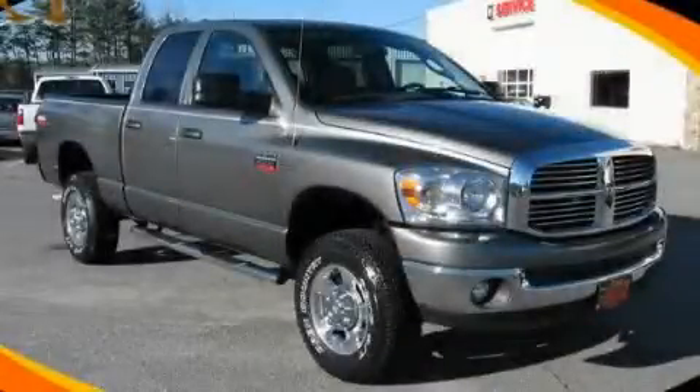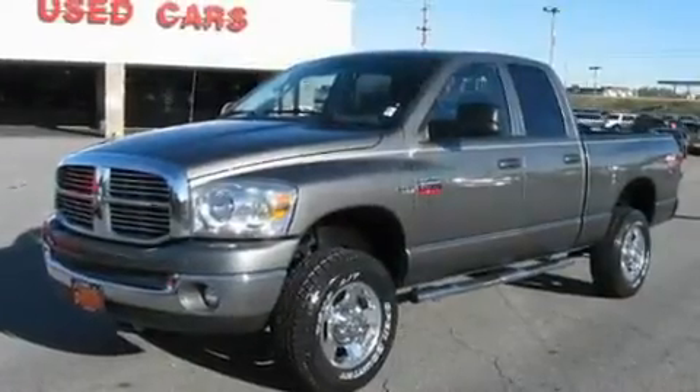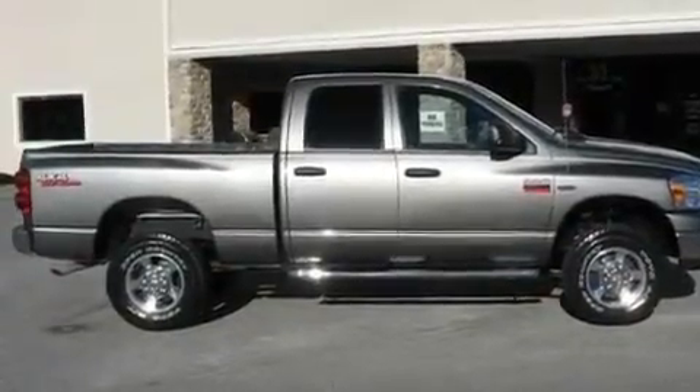This is a 2008 Dodge Ram 2500. It has what you need for work as well as what you want for play. It has a 5.7-liter 8-cylinder engine, an automatic transmission, and 4-wheel drive.